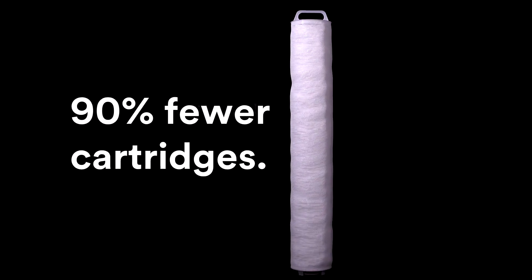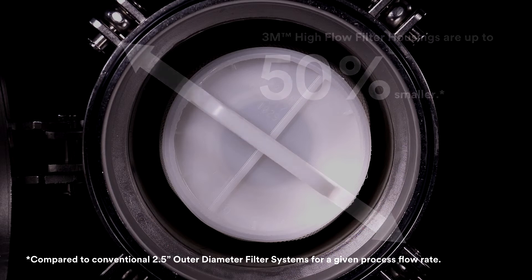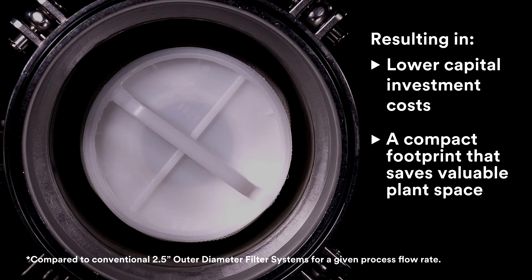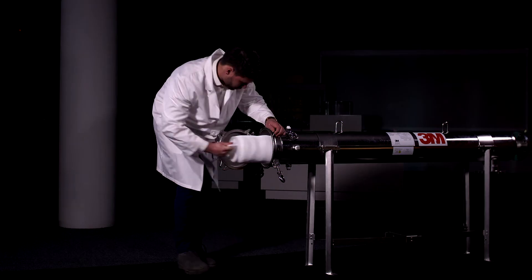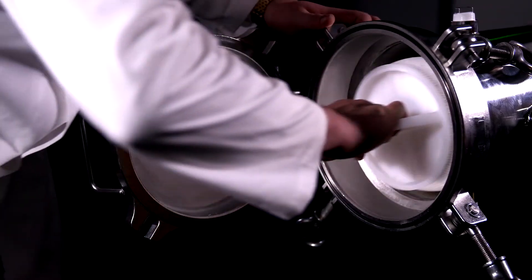The result? 3M Hi-Flow Filter Systems require up to 90% fewer cartridges compared to conventional 2.5-inch outer diameter cartridge systems for a given flow rate. 3M Hi-Flow Filter Housings are up to 50% smaller than conventional filter housings. Fewer filter cartridges also means filter change outs are quicker and easier.